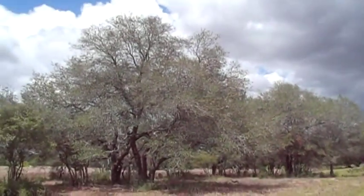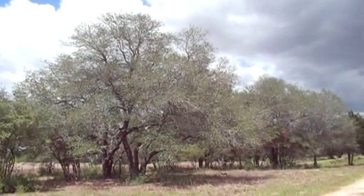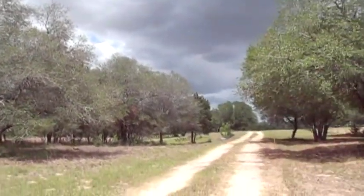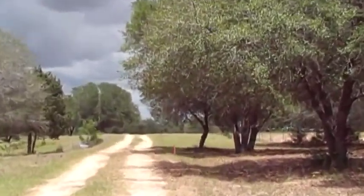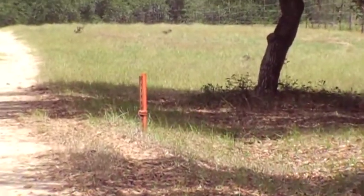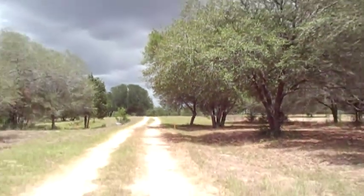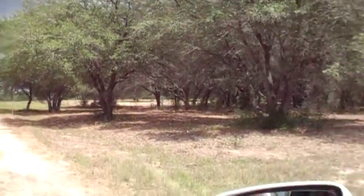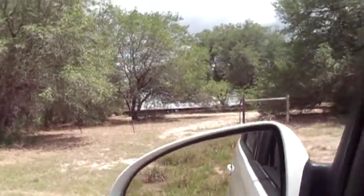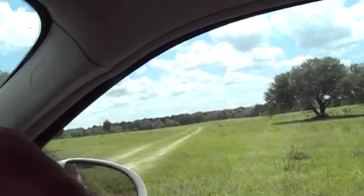This is Gene Bosler at CatSpring. I'm not sure if this is the property proper or if this is the easement, but just to give you a perspective on where I am — that's the orange stake. Down that way is the gate with the combination lock. That's the neighbor, that's the property, and that road turns left right there.